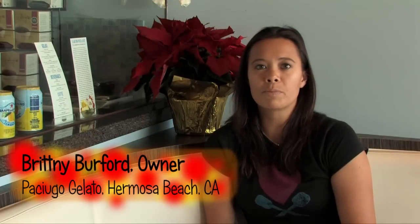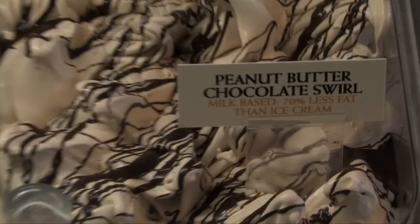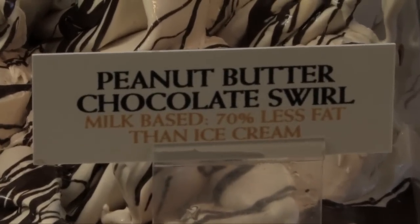We have over 300 flavors in our recipe books. One of my favorites is Peanut Butter Chocolate Squirrel — it tastes just like a Reese's Peanut Butter Cup.